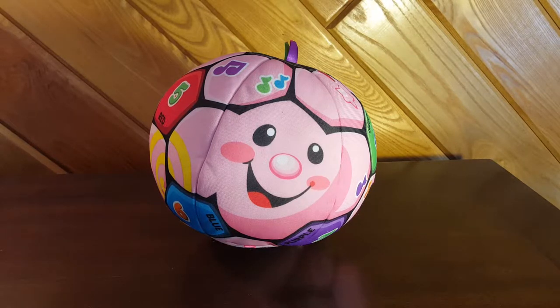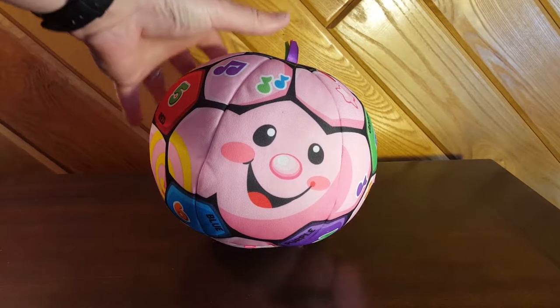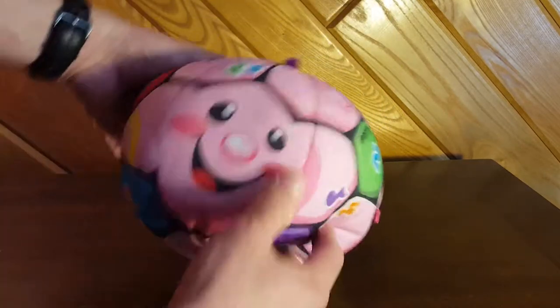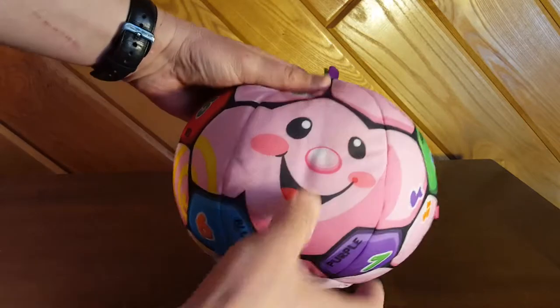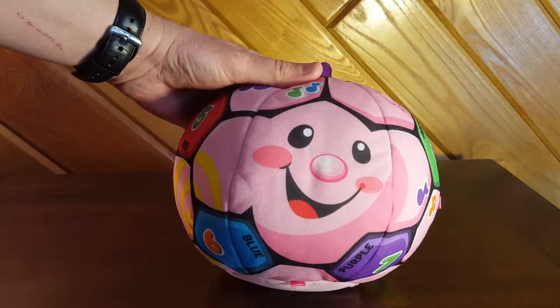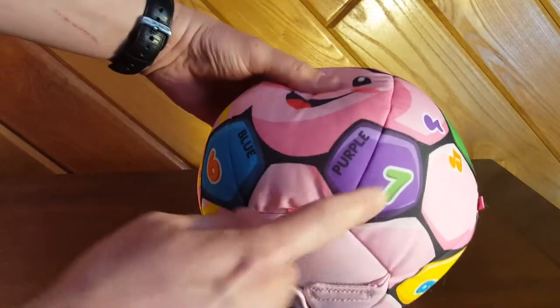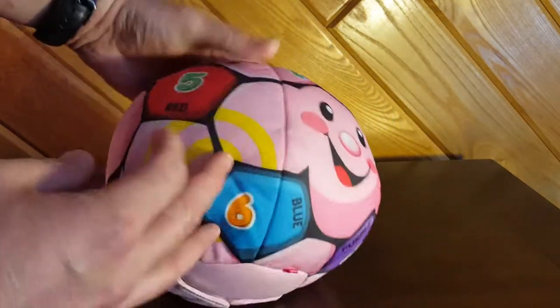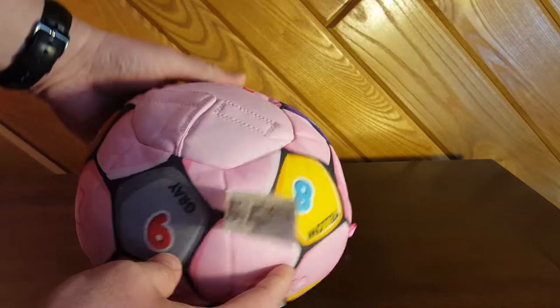It teaches numbers, counting, colors, opposites, sportsmanship, and a lot more. You can actually wash this thing — if you take the electronics out, it's machine washable. It's about 10 inches wide, so about the size of a children's soccer ball.